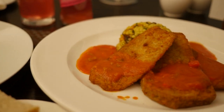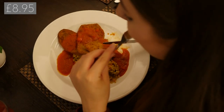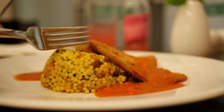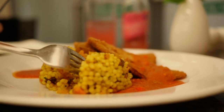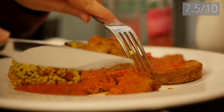For our main meal we had the aubergine schnitzel with tomato sauce and couscous. The schnitzel was really nice — the aubergine was very soft but the outside was nice and crispy. The couscous had sultanas in it and was quite sweet, which isn't really my cup of tea. The tomato sauce was quite simple, and overall we rated this dish about 7.5 out of 10.